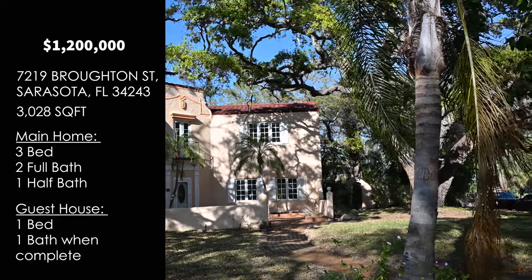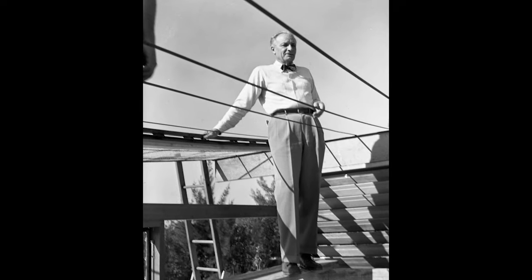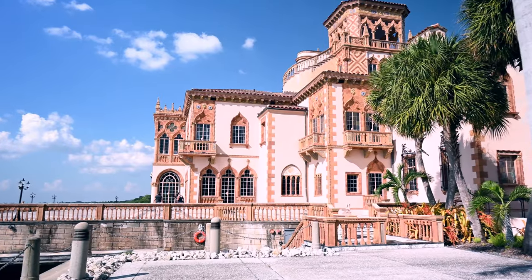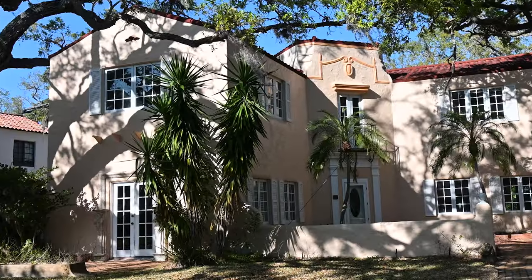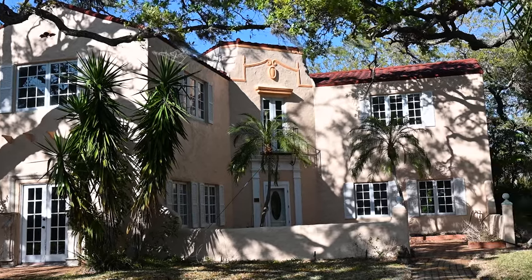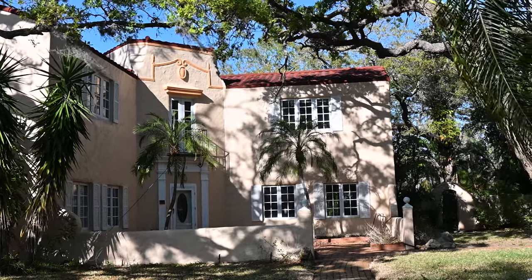There's also a guest home which has one bedroom and one bathroom once it's completely built out. This is a beautiful Mediterranean style home. It was completed by architect Ralph Spencer Twitchell in 1929, so essentially this home is almost a century old. He's also the architect who managed the final stages of construction of the Ca' d'Zan, which was John Ringling's home. Imagine stepping into a home that is almost a century old with lots of original details and all the history that comes along with it.